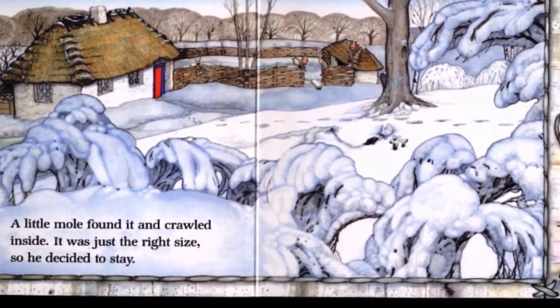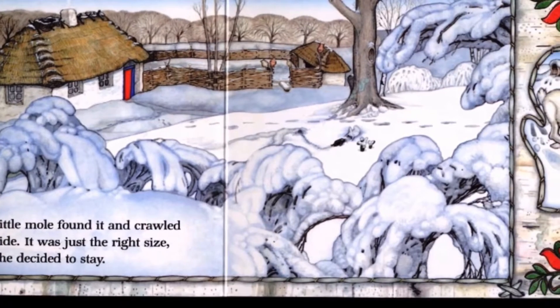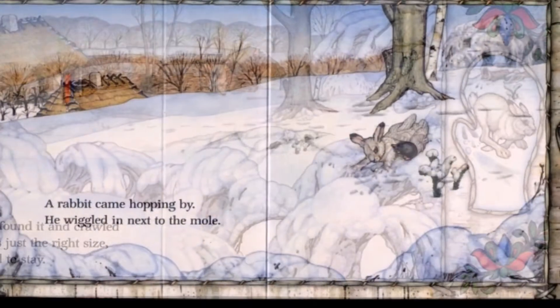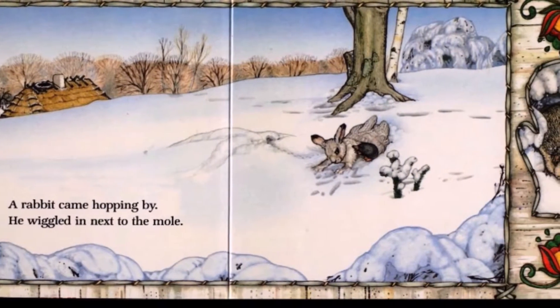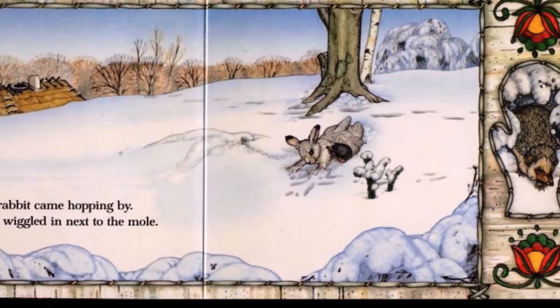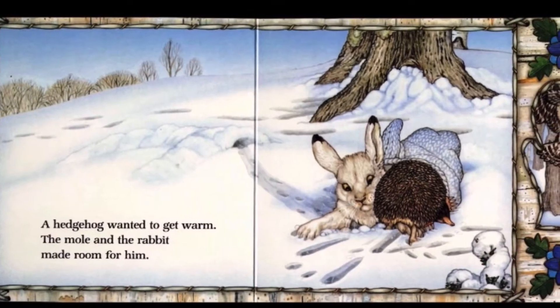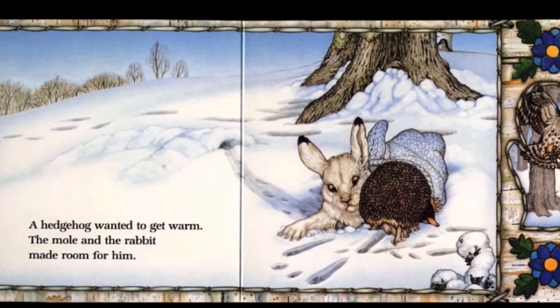A little mole found it and crawled inside. It was just the right size, so he decided to stay. A rabbit came hopping by. He wiggled in next to the mole. A hedgehog wanted to get warm. The mole and the rabbit made room for him.